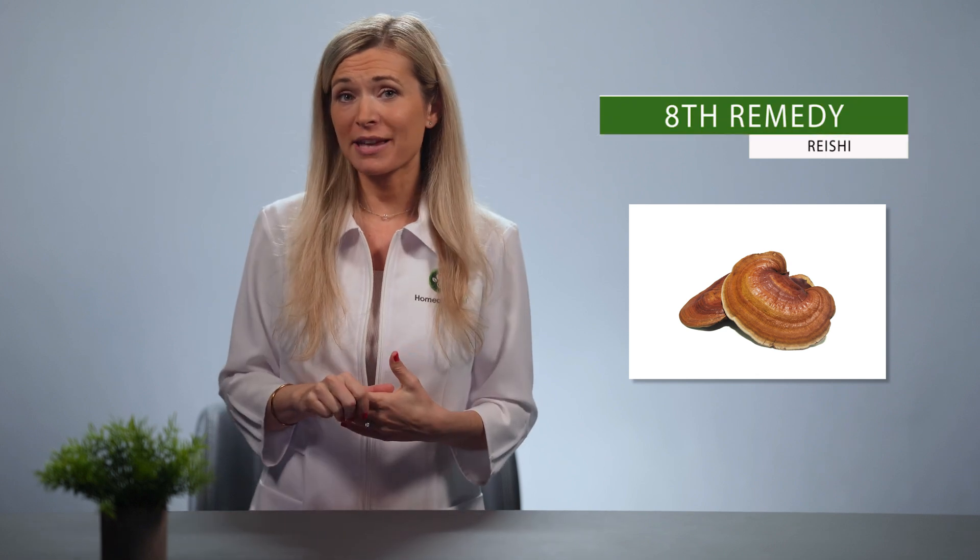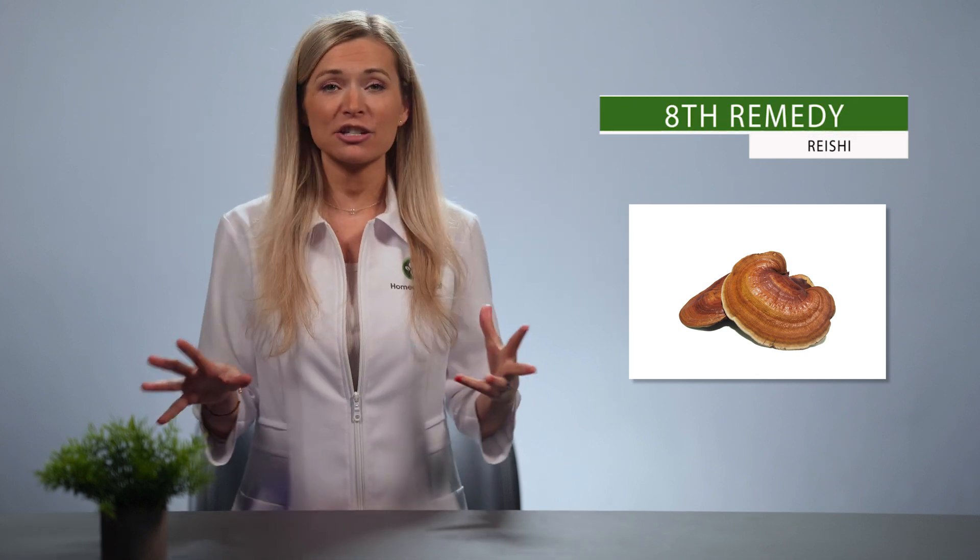Up next is Reishi. Reishi has been documented as a medicinal mushroom in Asia for hundreds of years. Medical News Today reports that this type of mushroom contains abundant amounts of polysaccharides and beta-glucans, which help suppress the growth of tumor cells. It's also seen to have immune-boosting abilities based on scientific studies.